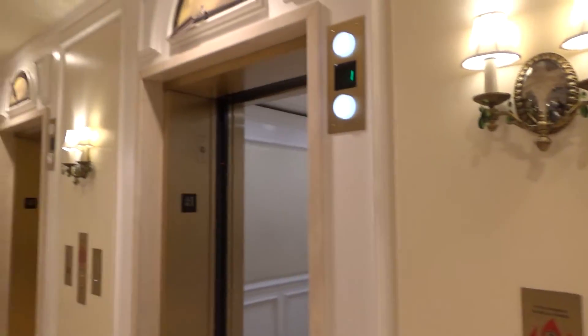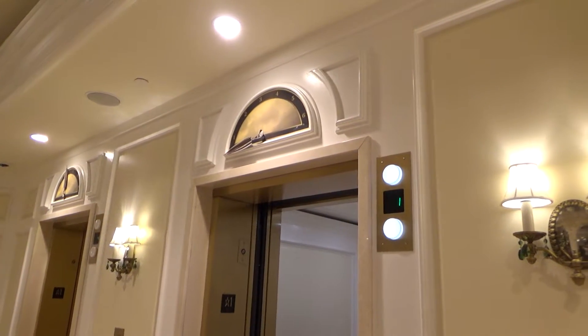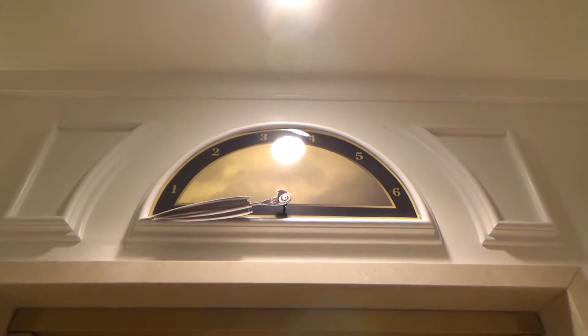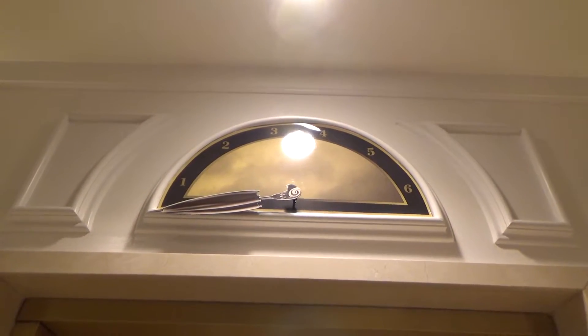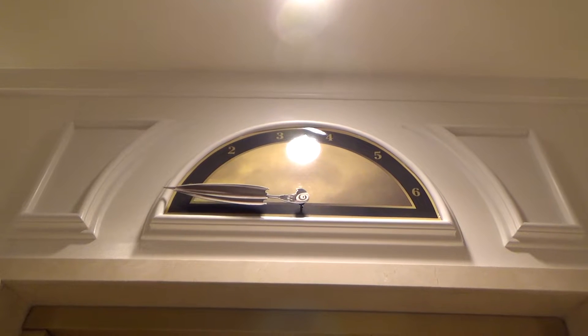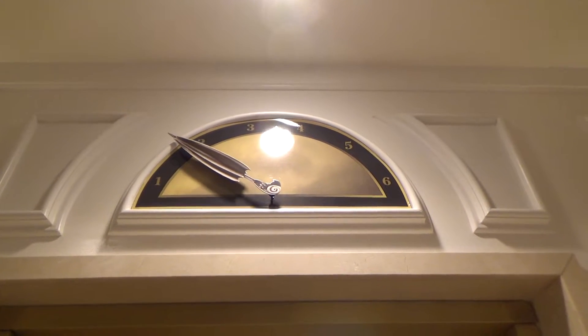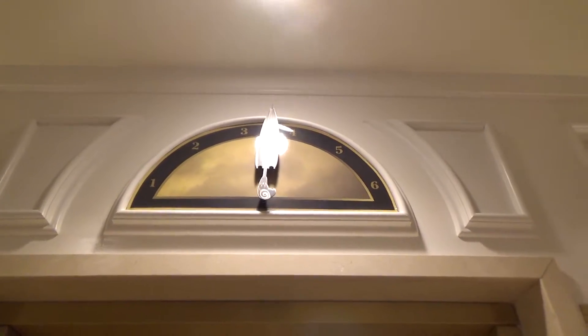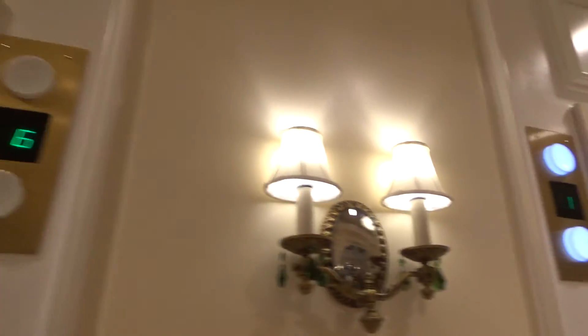I'm probably going to have to send this one up as well. Oh, and it already left. I notice these have clocks too — watch. There it goes. It's a lot slower than the elevator actually is.